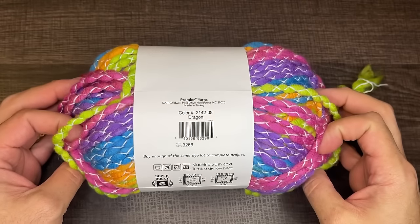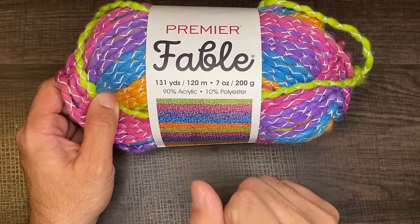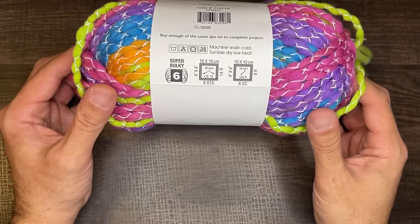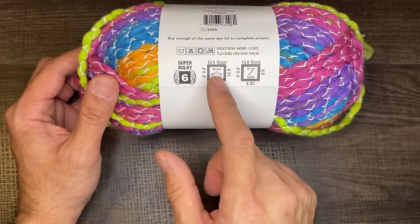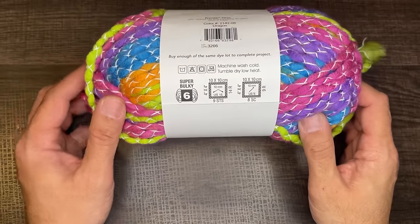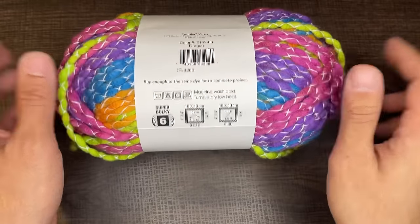Again, this one here is called Dragon. It's 131 yards, 120 meters, 7 ounces, 200 grams. It's 90% acrylic and 10% polyester. It's a super bulky weight six. The recommended hook size is a 10mm, US letter N as in Nancy. If you're using knitting needles, it is a 10mm US size 15. The washing instructions are machine wash cold, tumble dry low heat — no lay flat to dry. You can throw it in the dryer, which is perfect. We love that.